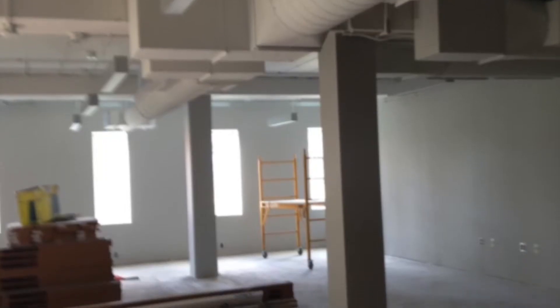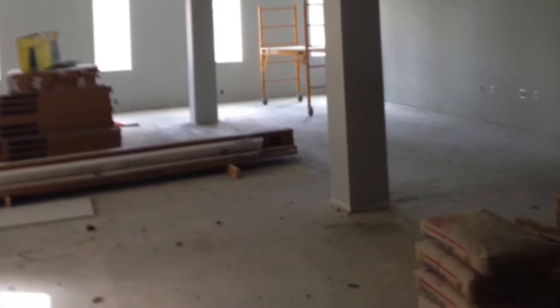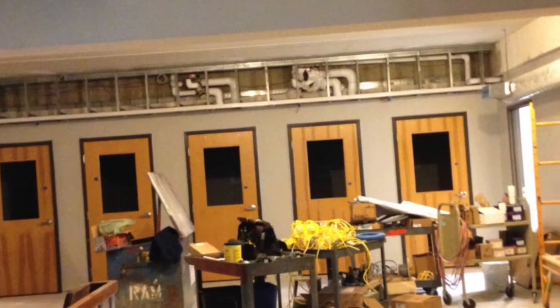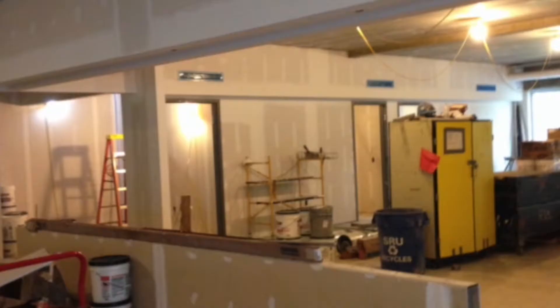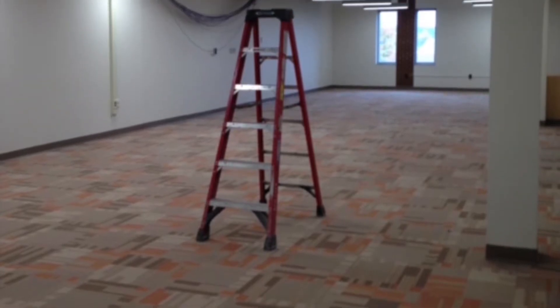We think everyone should start getting excited. The new Bailey Library will include a new computer classroom which will be almost twice as big, new individual study rooms including built-in desks and wall whiteboards, a completely different front entrance with students entering from the opposite side and going through the main door, a new lobby with a better circulation area, and new technical services with new carpet and better lighting.